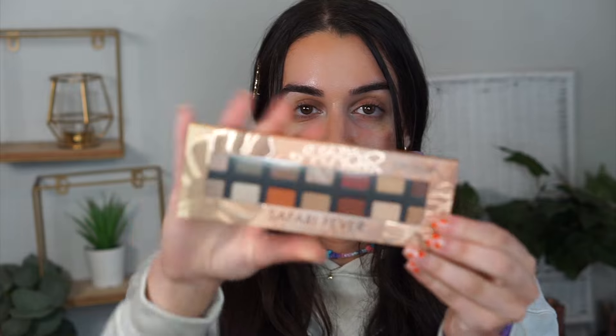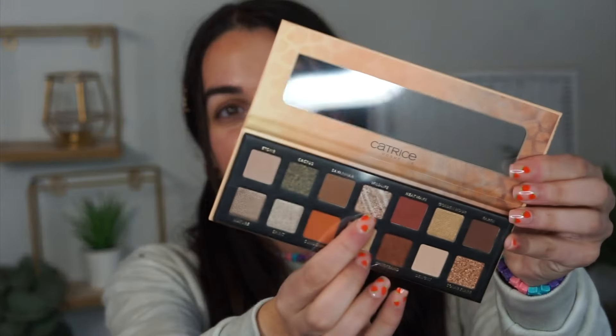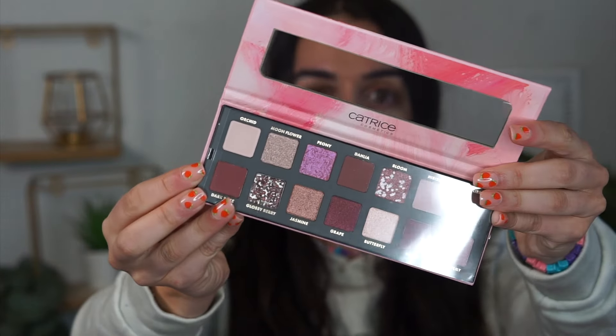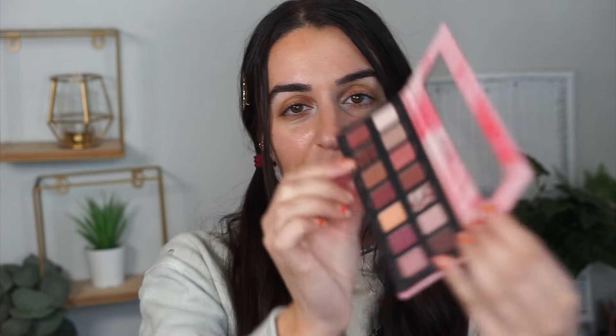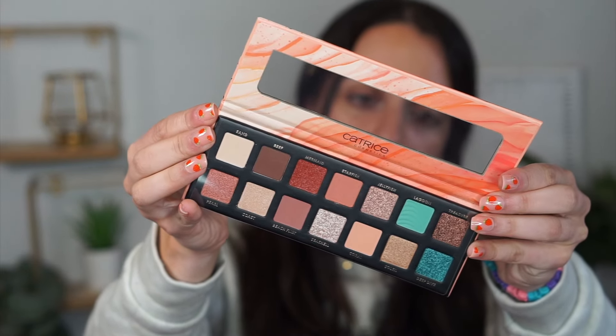I don't know how I'm going to choose between all these eyeshadow palettes. This first one is called Safari Fever — definitely warm tones, lots of shimmers, and this really fun shade that's literally like zebra-striped, which I've never seen before in an eyeshadow palette. The eyeshadow palettes are ten dollars. This next palette is called Blooming Bliss — it reminds me of a Huda Beauty palette. And this one is called Coral Crush, with some really pretty neutrals.